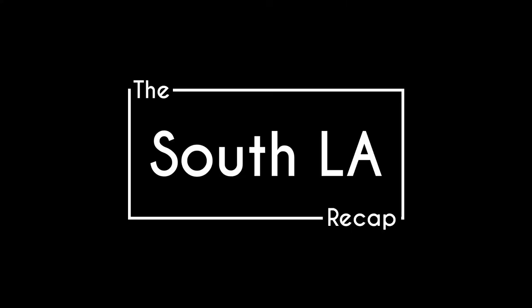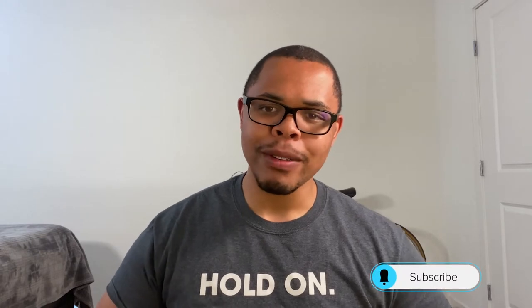South LA is not known for high rises, but it does have some landmarks worth admiring. Hey guys, and welcome back to the South LA recap. Don't forget to like and subscribe to learn more about LA and South LA on the regular.